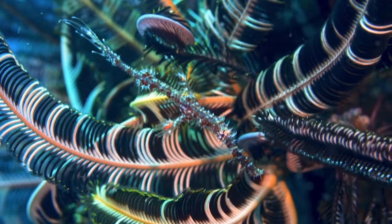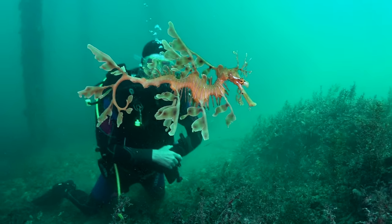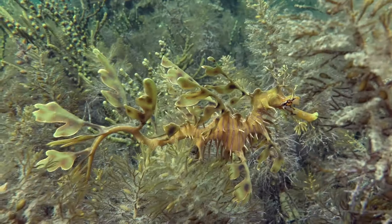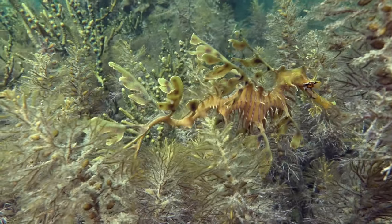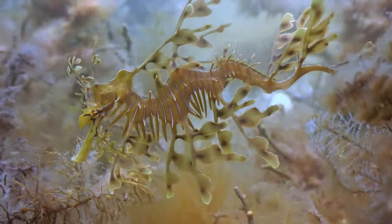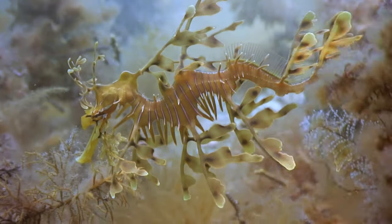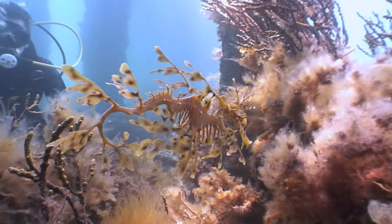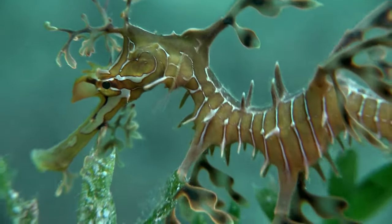Remember the ghost pipefish? Well, leafy sea dragons play the same game of will I be eaten or will I eat you? They rely heavily on their plant-like appearance and motions to remain hidden from predators lurking close by, and they lure prey in with that same deceptive appearance, sucking up any small crustaceans venturing too close with their pipe-like snout.